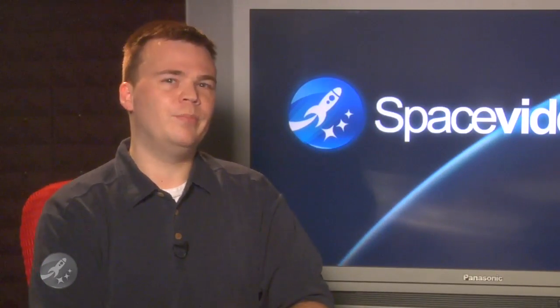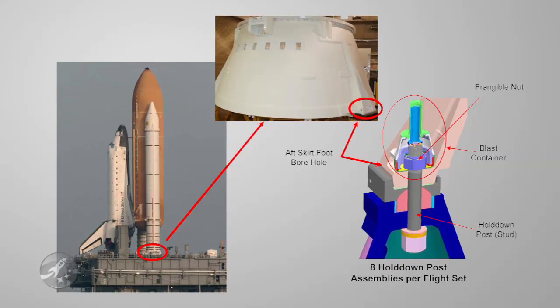A frangible what, you say? Let's back up a bit. Each solid rocket booster has four hold-down posts, or what we'll call bolts, that hold the SRBs to the launch pad. Each bolt is 28 inches long and three and a half inches in diameter. In other words, they're huge.